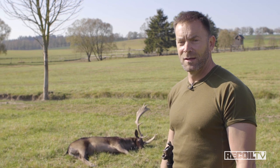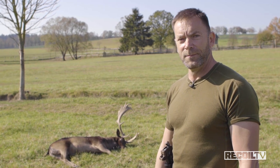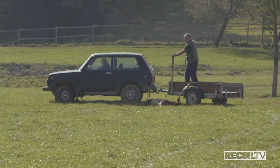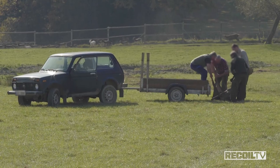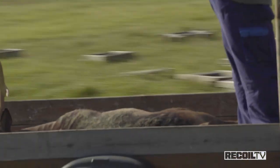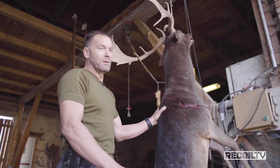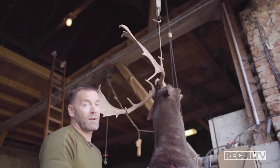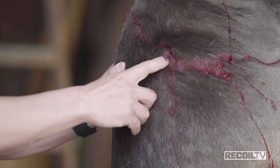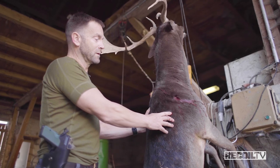Hit him pretty much on the point of the shoulder. I like that high shoulder hit because it breaks him down immediately and normally sends a bunch of frag and secondary projectiles through the heart and lungs — usually lights out in one shot. We're going to take him up to the barn, field dress him, and take a look at what damage the bullet did. This big black fallow deer weighs in at just over 100 kilos — 225 pounds or thereabouts. One-shot drop right at the point of the shoulder. Here you can see the entrance wound; no exit wound visible, but we're going to open him up and see what damage that 125-grain Sierra caused.